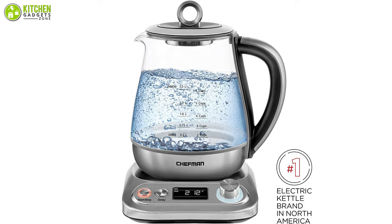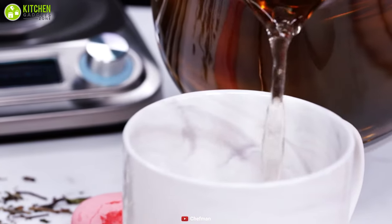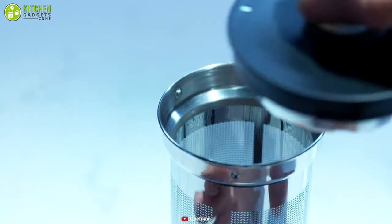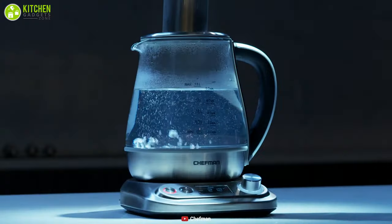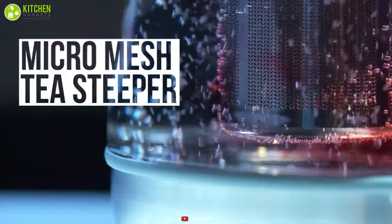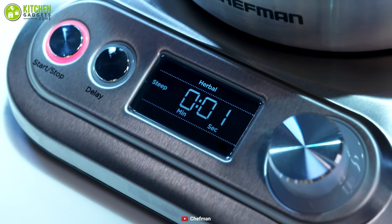The kettle lights illuminate with bright LEDs while water simmers so you will know when it is completed. It is built with a 360-degree swivel base which makes it very easy to fill and serve. The Chef Mint kettle is a wonderful addition to any kitchen — if you're looking for a functional kettle, we highly recommend purchasing the Chef Mint programmable electric kettle.